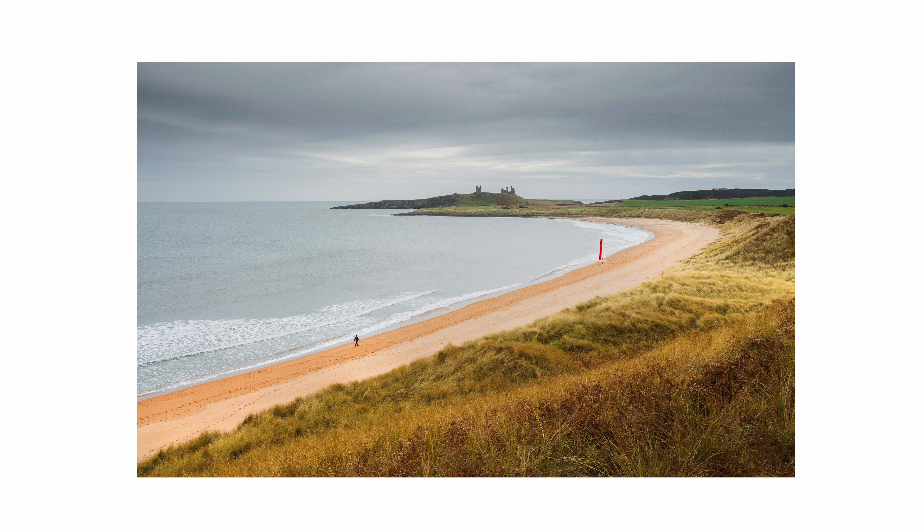Hey guys, welcome back to the channel. In this one I'm going to be breaking down my personal five favorite images of 2023. The year's not quite over yet but with the holiday season coming up I probably won't be doing much shooting through December, so I'm pretty happy with the five I've selected. I have noticed a trend with my favorite work this year and they're all present in these five photos, so see if you can spot it before the end of the video.